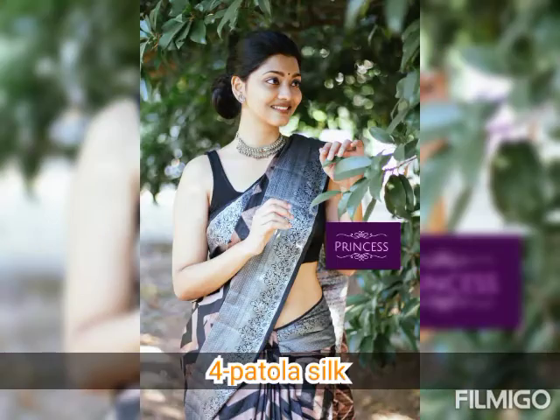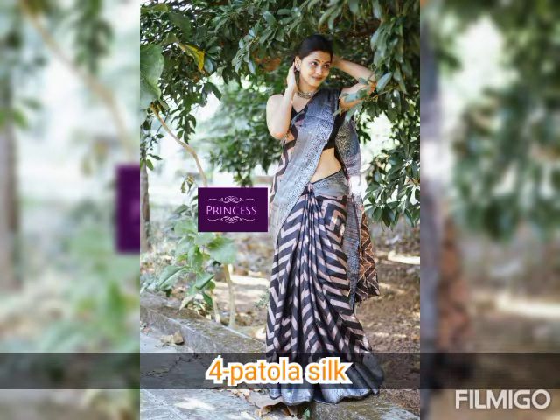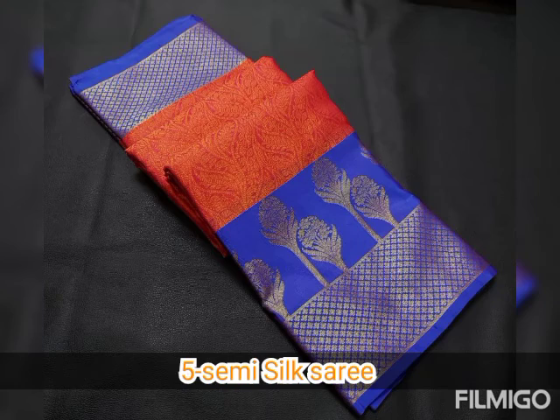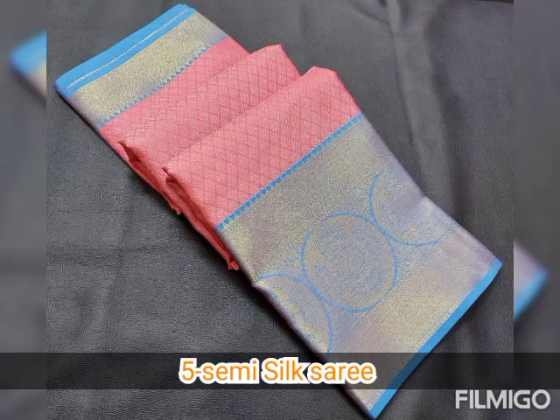Here is an exclusive collection for this wedding season and festive season. We will also be uploading all the silk saris, George, Stefan, Kidswear, Men's Wear, and many more collections. Summer collections are also going to be uploaded.